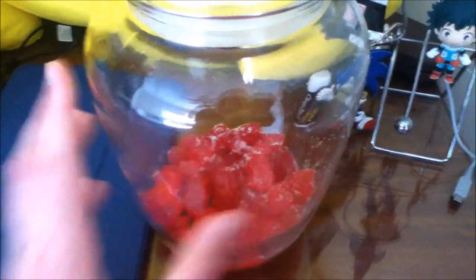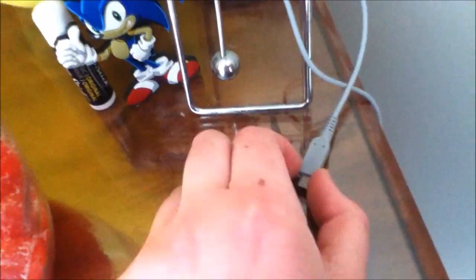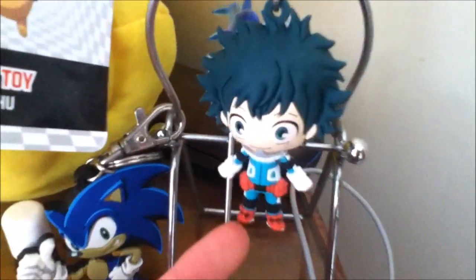Then there's my iPad. This is a candy jar — it used to have more in it, my boyfriend gave it to me for Valentine's Day. Then there's this little dolphin thing that holds my 3DS charger in place, and then I have this GE Sonic keychain and this Deku figural keychain.